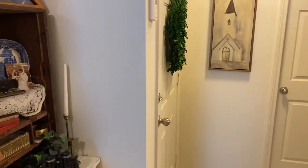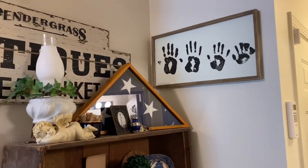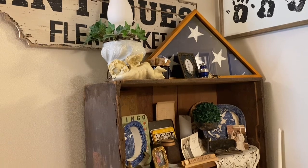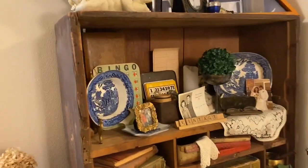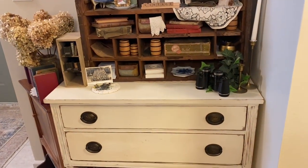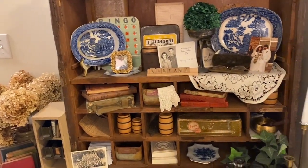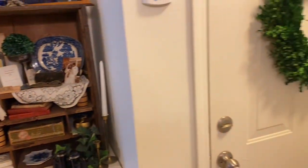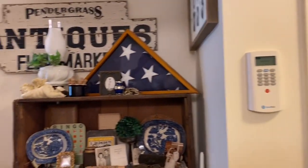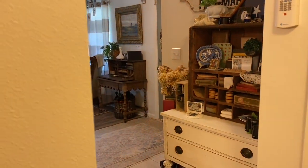Sorry, that's my laundry. Real life here, guys. Some cubbies. Just have a wreath on the door — it goes to the garage. And then if you look this way, there's the entryway, the front door.